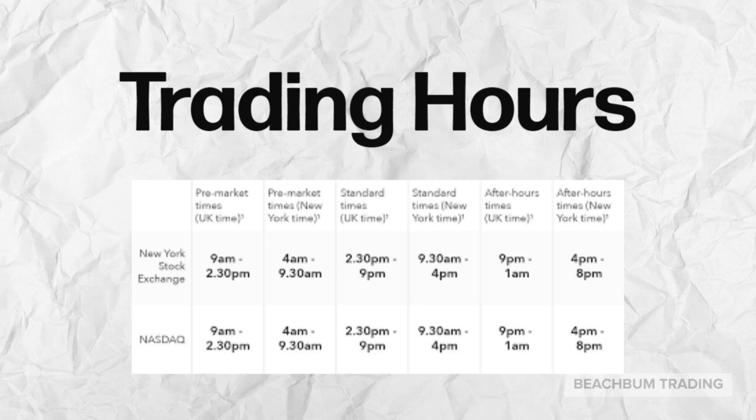It is important that your brokerage firm allows you to trade during the hours in which you expect or wish to trade. Some brokers, like Webull, offer trading starting as early in pre-market as 4 a.m., all the way to the extended hours of 8 p.m.